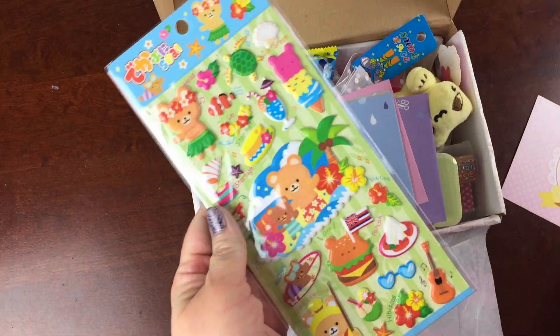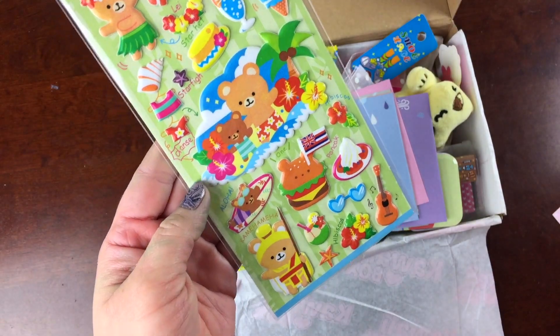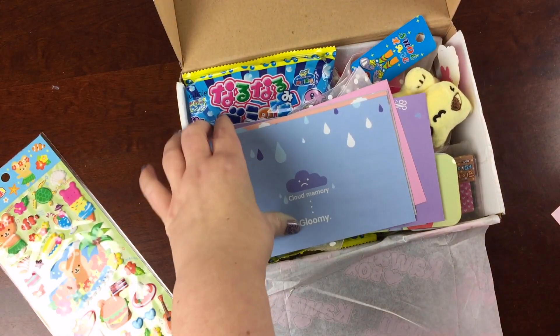We got some stickers — these are Puffy Paradise stickers. You can see there's a nice Hawaiian theme, and we got some starfish and a bear hamburger. So that's super cute and super kawaii.